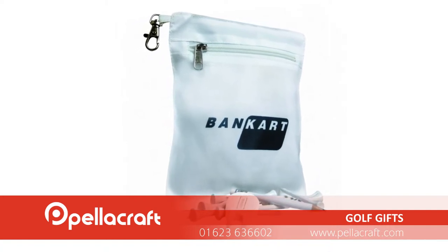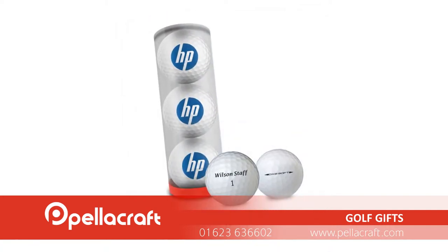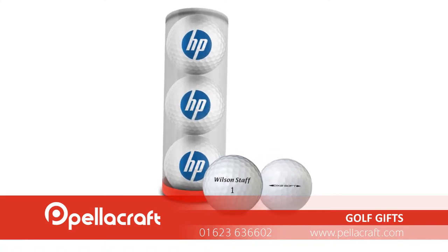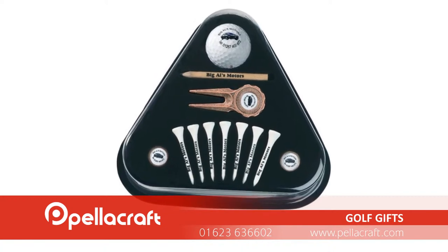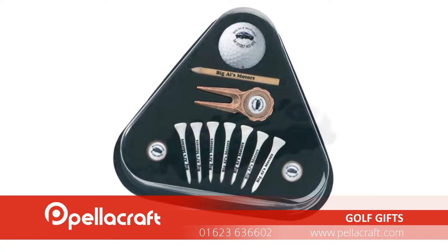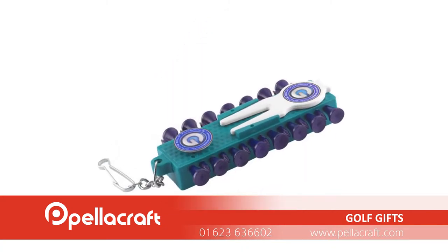Golf balls and golf sets can also be branded to display your own logo or emblem. The different types available also mean there is a golf set to suit any budget or occasion. These serve as excellent business gifts for both clients and as prizes for your employees.